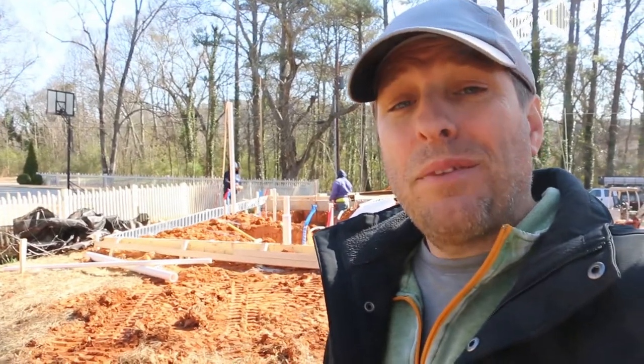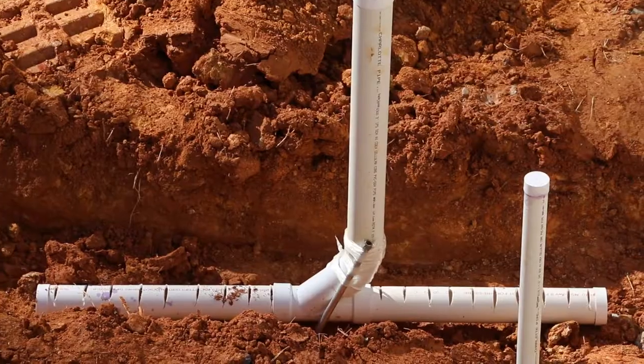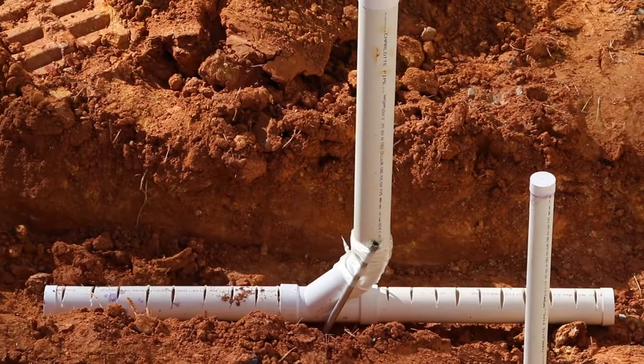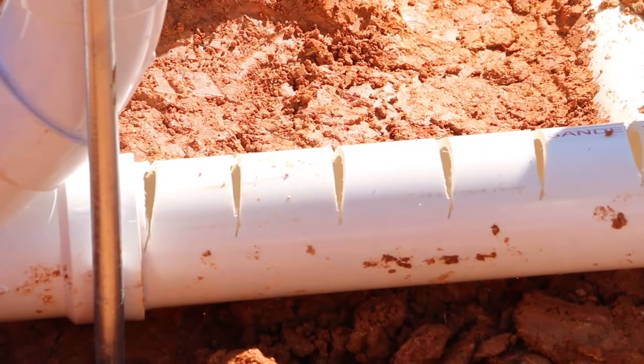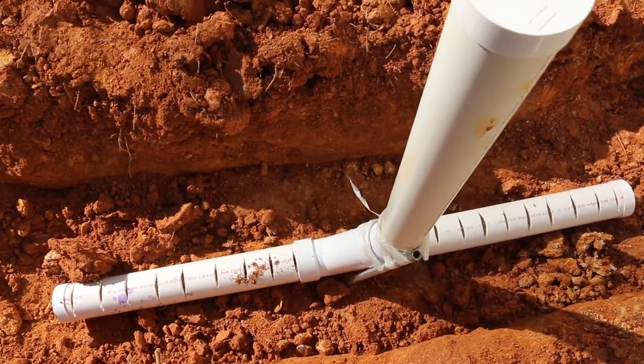Hi, it's Tom from Green Shorts. Today the plumbers are here and they're putting all the pipes in that go below the slab. They're also putting in the radon vents — the vertical risers — as well as the vented pipes that'll go below the gravel to allow any radon that's coming up through the ground to vent out the top of the house.